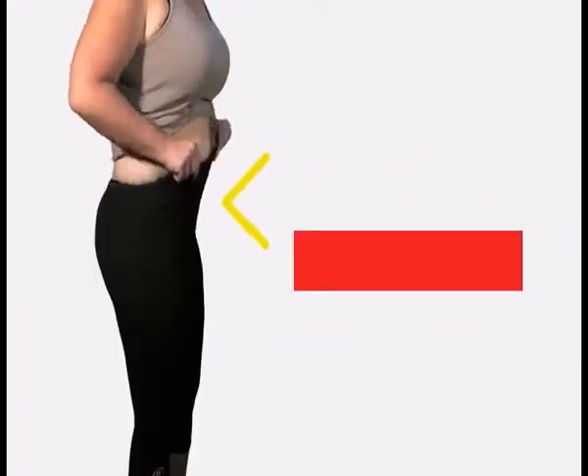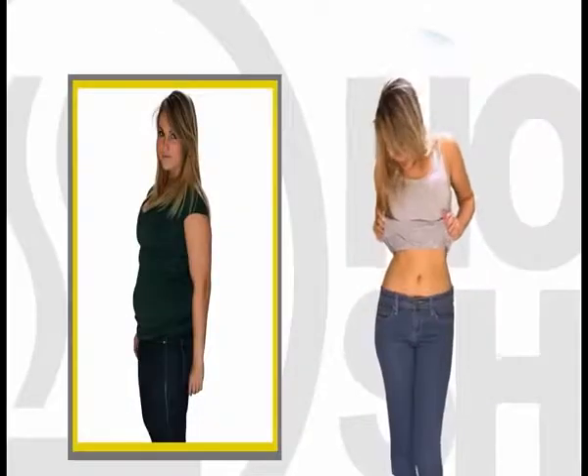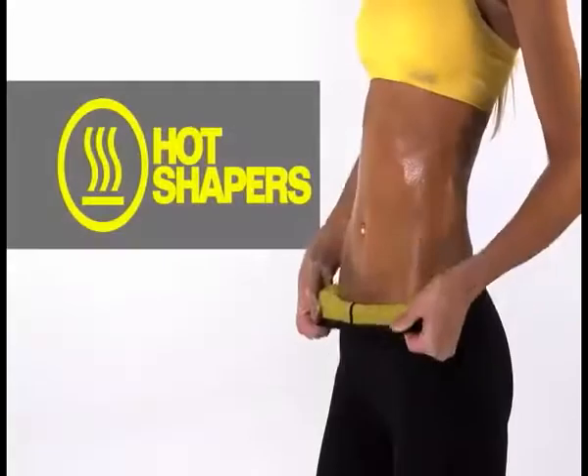Because they are high-waisted, it softly compresses your abdominal area so that you can show off an abdomen that's completely flat. With Hot Shapers, sweat where you should be sweating.